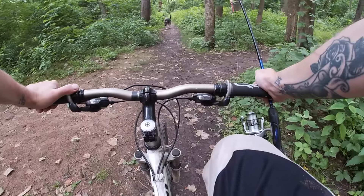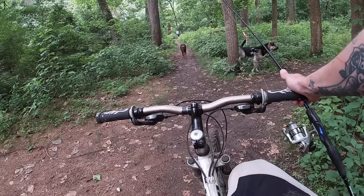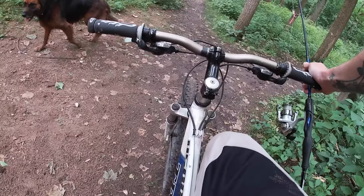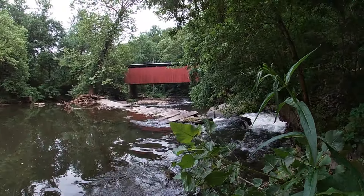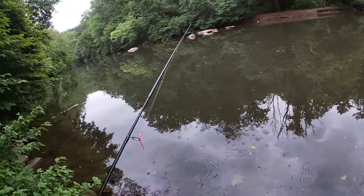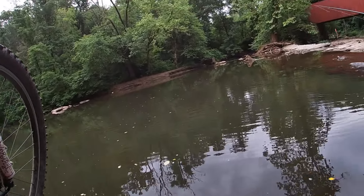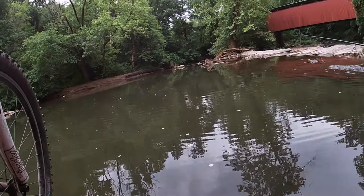One dog, two dogs, three dogs. Hey guys, what you doing pup? All right, there it is — Philadelphia's famous red covered bridge, the only red covered bridge in Philadelphia.